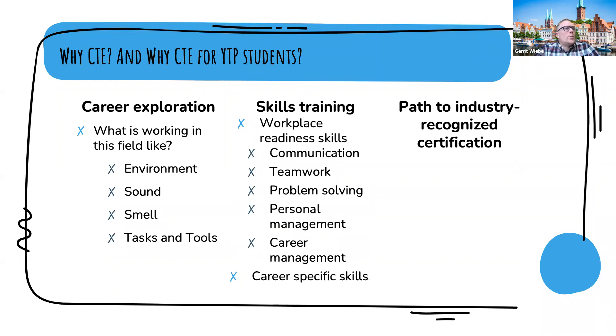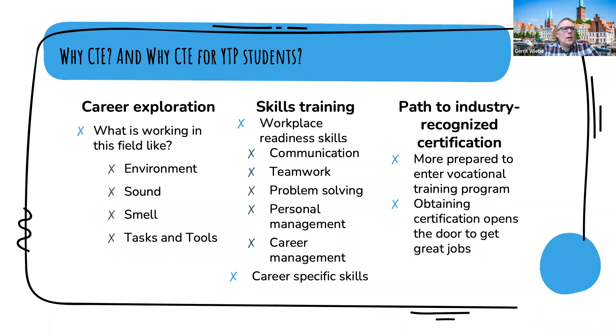The third and most direct pathway into an apprenticeship program is the path to the industry-recognized certification. If you access these programs, take those CTE classes in school, know your career pathway, and take the corresponding courses, you're going to be more prepared to enter a vocational training program than if you hadn't. Obtaining and completing the certification process opens the door to great jobs in the future.